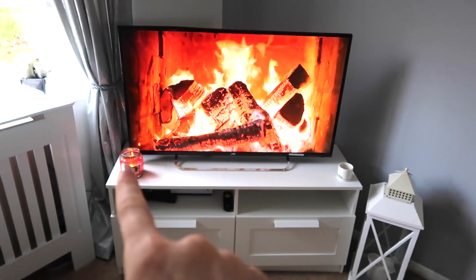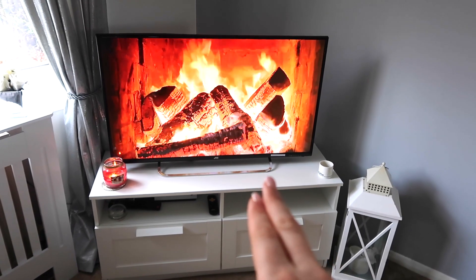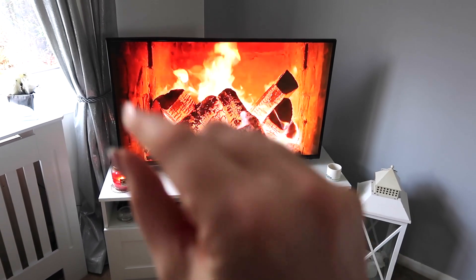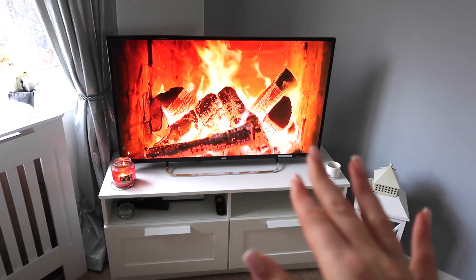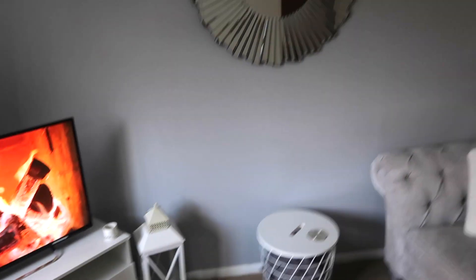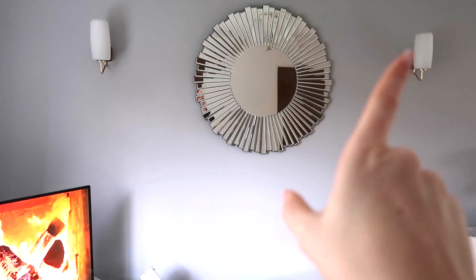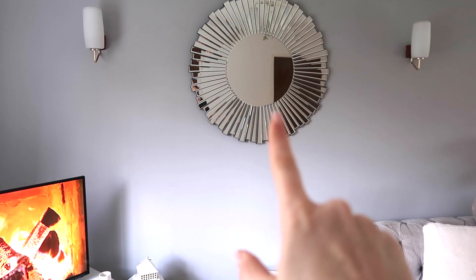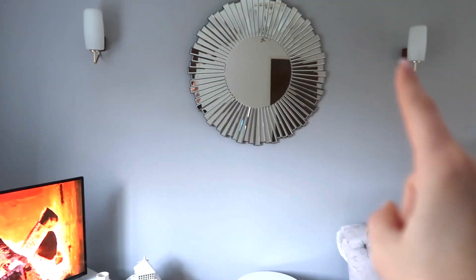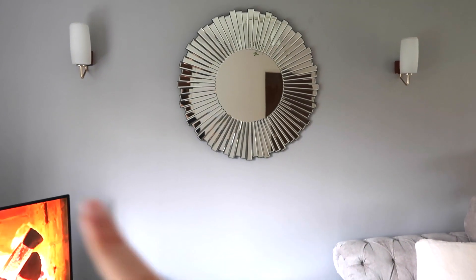If you saw our wreath at Christmas that went around the TV, it's really made me want something there all during the year. Maybe some fairy lights or something — if you've got any ideas, let me know, thumbs up or down. Our mirror — I had this in my flat when I lived on my own, so we brought it here. Thought it looked perfect in between those two lights, and that is from Next as well. The lights we could probably change if we wanted to, but it's just too much hassle — we don't really notice them.